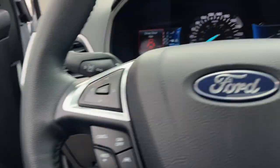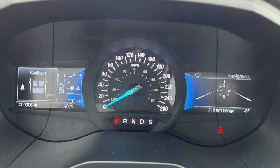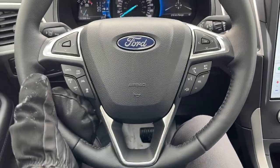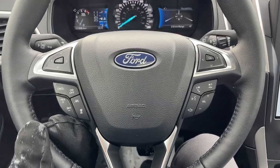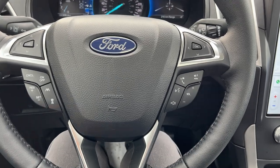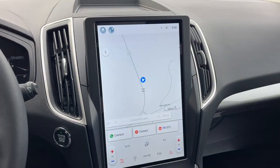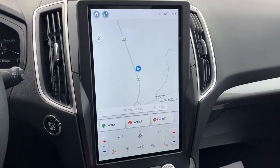Stepping into the vehicle, you do have two customizable digital displays right behind the steering wheel. The steering wheel itself is really comfortable — it is a heated steering wheel. This one also has Ford Co-Pilot 360 Assist Plus, so you do have lane centering, adaptive cruise control, connected navigation, and there's your beautiful center display.